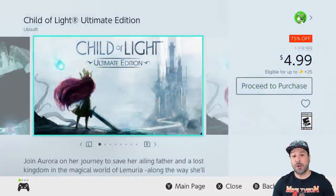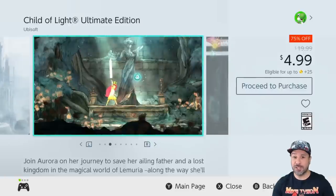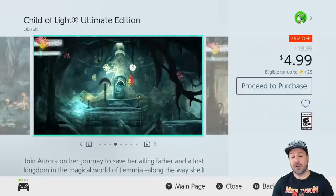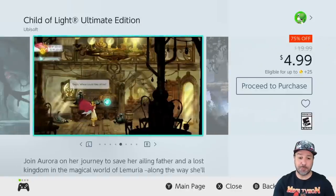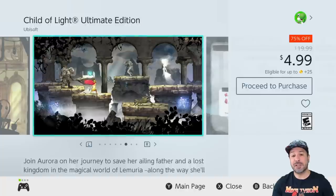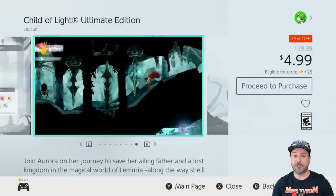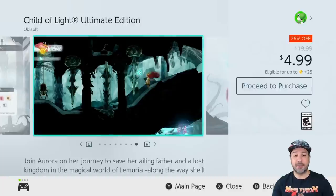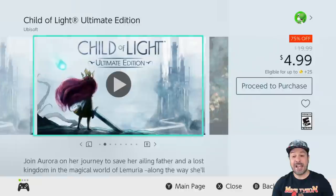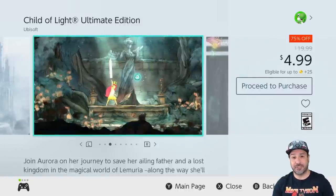The $4.99 price point this week is really stacked with amazing games, and here we have another one: Child of Light Ultimate Edition, also 75% off at only $4.99. This basically blends 2D platforming with RPG-like fight mechanics, and trust me this game is visually stunning and it is tons and tons of fun — especially at 75% off it becomes a definite steal.